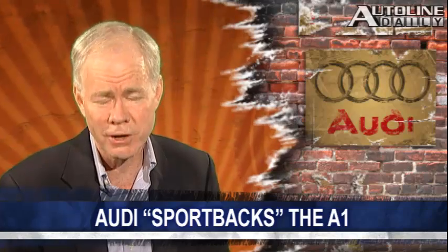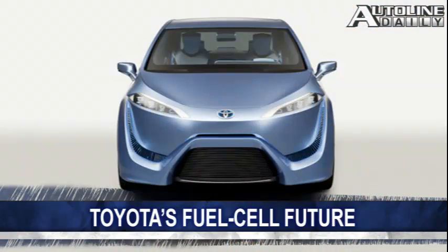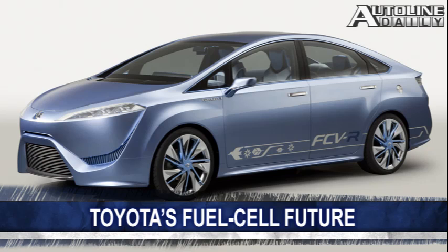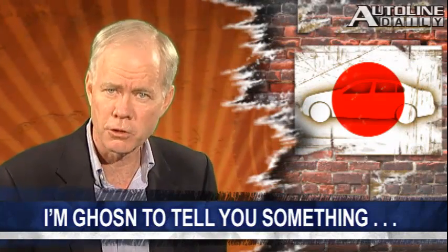Toyota revealed a hydrogen-powered concept in Tokyo called the FCVR. The fuel cell is located under the body, which helps improve space for both passengers and luggage. Toyota says the FCVR has a range of 700 kilometers — that's about 435 miles — and a production version is scheduled to launch in 2015.